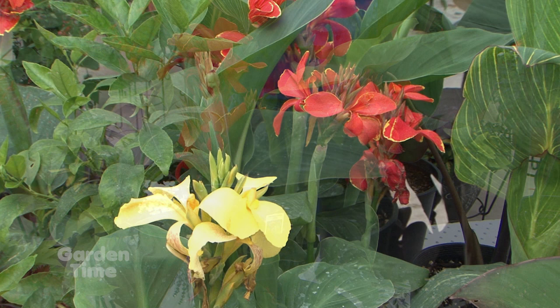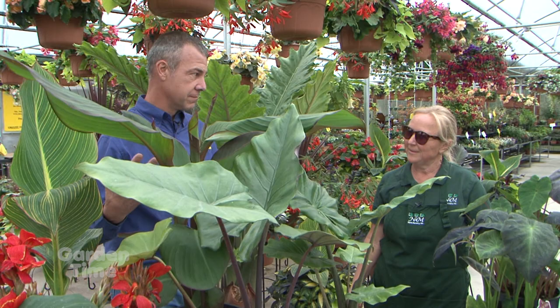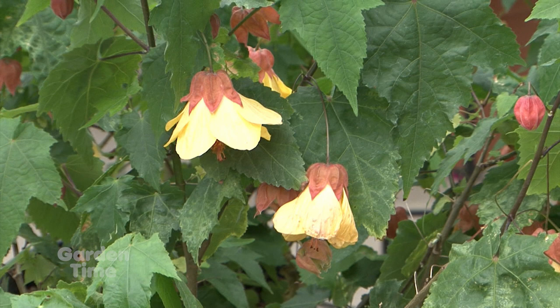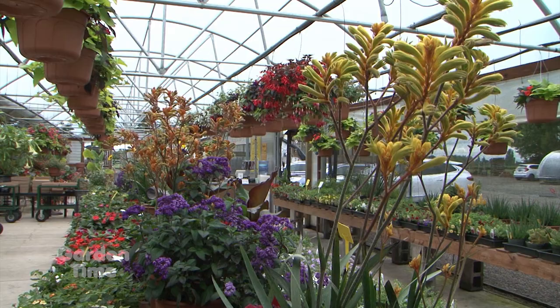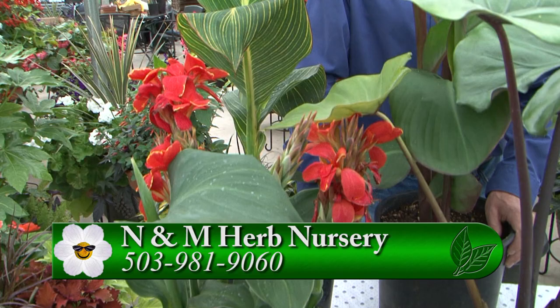They bloom from now until frost, so you still get that big, tropical, bold look and have it come back. We're open here. For now we're open until July 5th and we do a few farmers markets — for now this is the best place to come. The information on dates and appearances is on our website. For a great selection of cool tropicals, some hardy, some non-hardy, different leaf colors — come down to N&M and talk with Rosie. You can go to your website or go to gardentime.tv and we'll click you over.